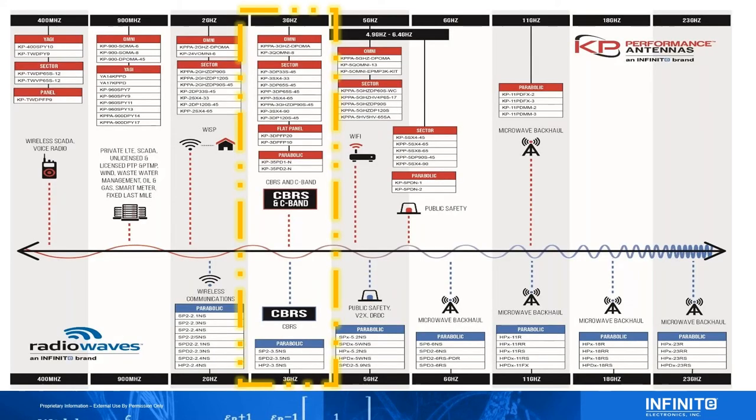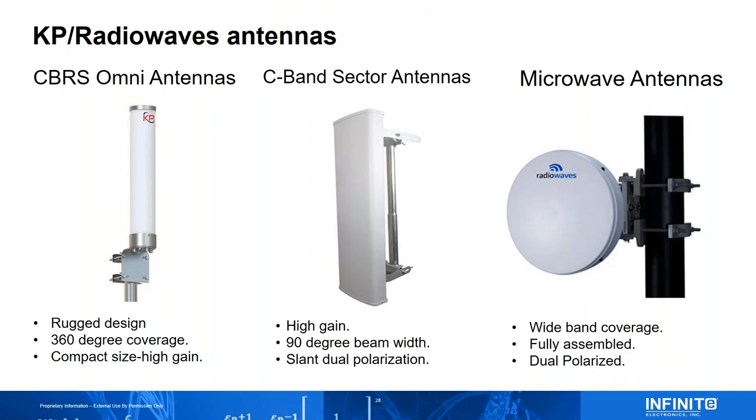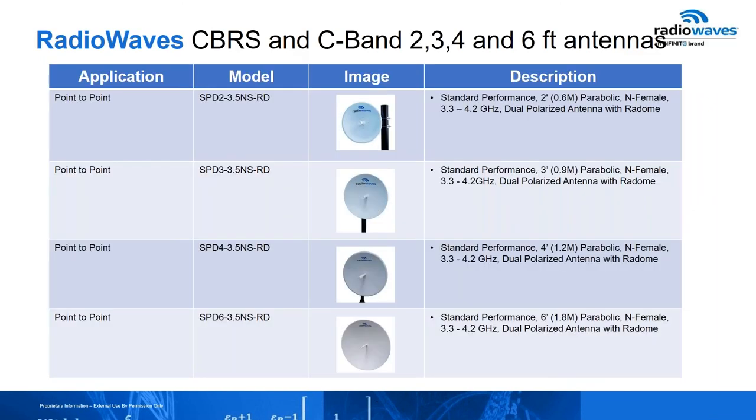Before closing, a quick shout-out to our antenna brands that Streakwave supports: KP and Radio Waves. We have a full breadth of antennas available. Focusing on CBRS and C-band, which is the hot item right now: you can contact Streakwave for KP Omni antennas for CBRS, C-band sector antennas, and our Radio Waves backhaul antennas, which now cover both C-band and CBRS. The 2, 3, 4, and 6-foot antennas all now cover the full spectrum of CBRS and C-band, so even if you're not using both right now, you can future-proof your installation by putting out an antenna that covers both bands.